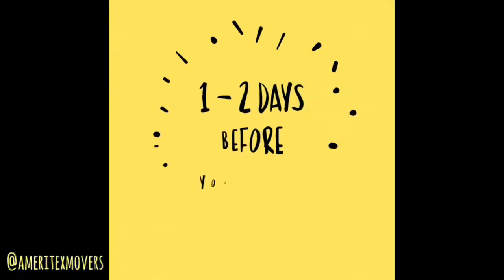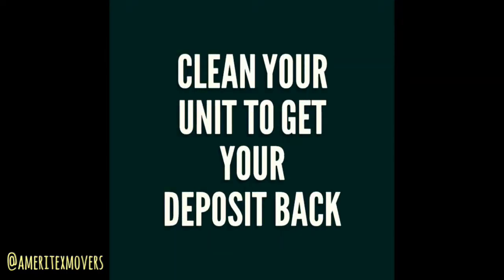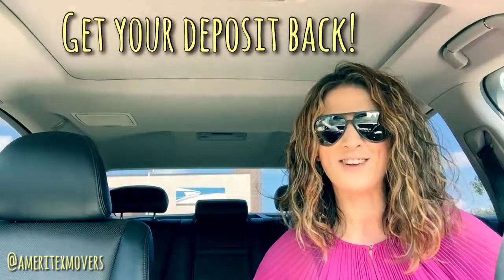One thing that totally makes things stress-free is hiring a cleaning crew to come in and help you clean up after you've moved out. This is definitely a way to make sure that you get your deposit back.